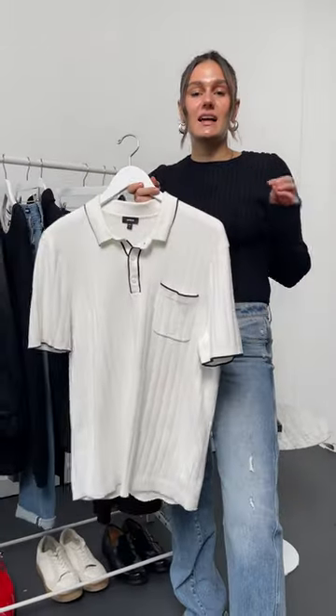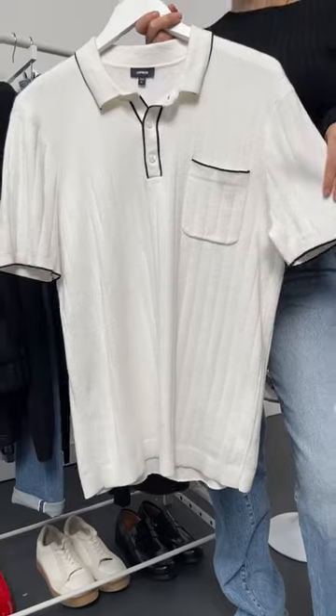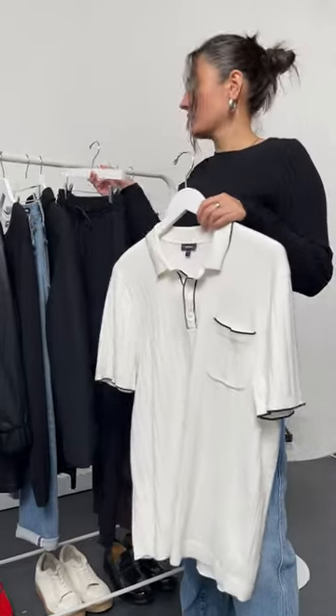This is for the guy who loves a classic, simple look. The tip polo is something that every guy needs in their wardrobe. It pairs perfectly back to a drawstring dress pant — this keeps it a little bit more casual while still staying dressy. Keep this look simple with a loafer and you're good to go for date night.